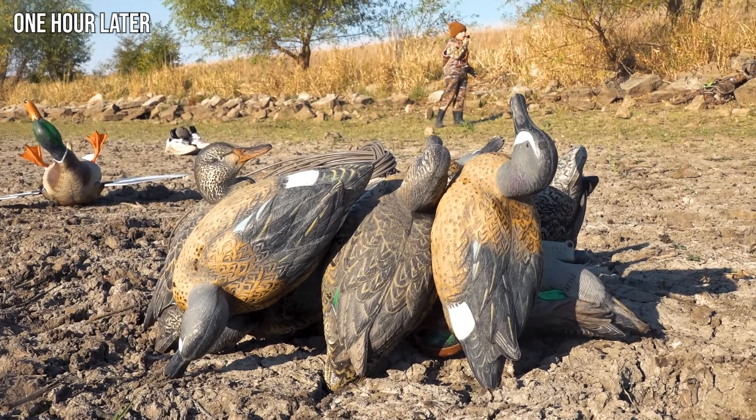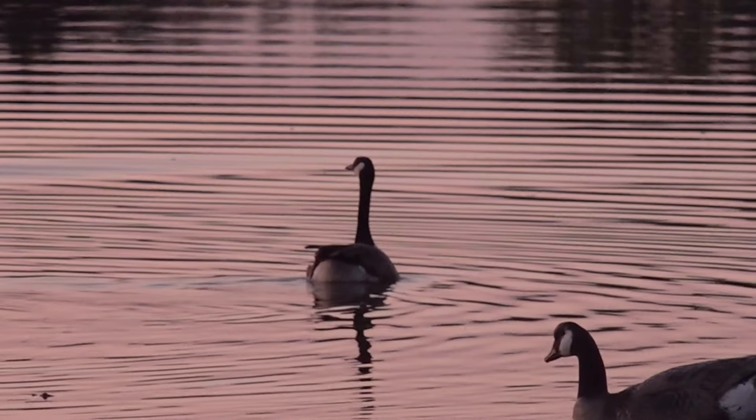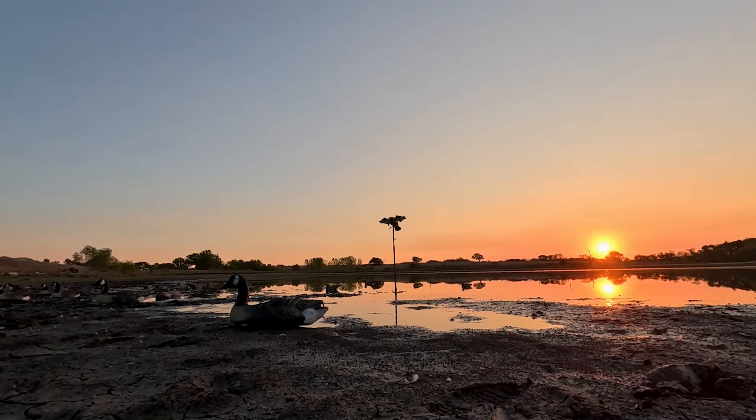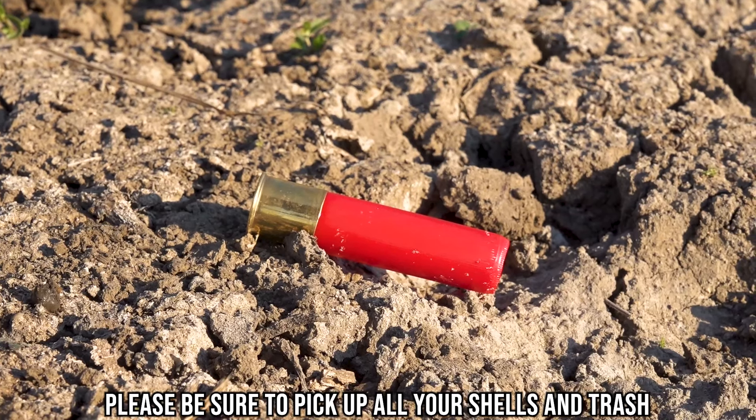And we called that a day. Ended with one green wing on the day, but still had an awesome time out hunting. Watching them geese just work in — that was really cool, and a beautiful sunrise as well. Hopefully find a few more birds on the next one. Just really warm, really stale right now, but fingers crossed there'll be some cold fronts to push some new birds south.